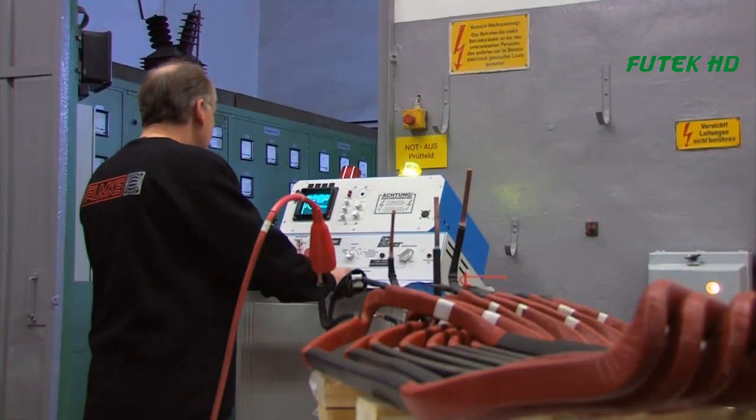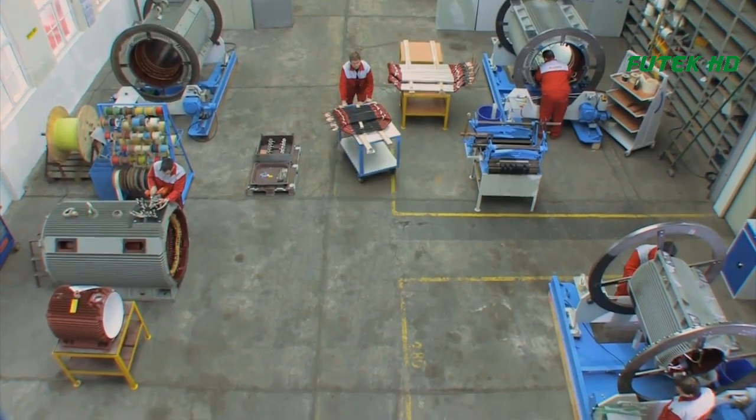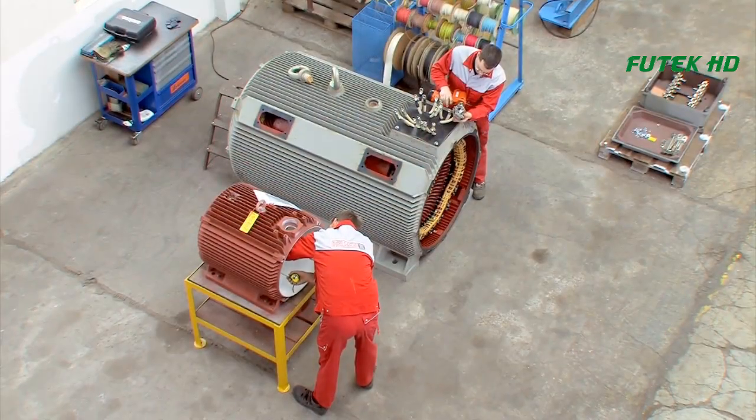Finally, the coil is subjected to a series of tests to ensure that it meets the required electrical and mechanical specifications. These tests can include high voltage and insulation resistance testing, as well as checks for physical integrity and dimensional accuracy. Any coils that do not meet the required specifications are rejected and must be reworked or discarded.